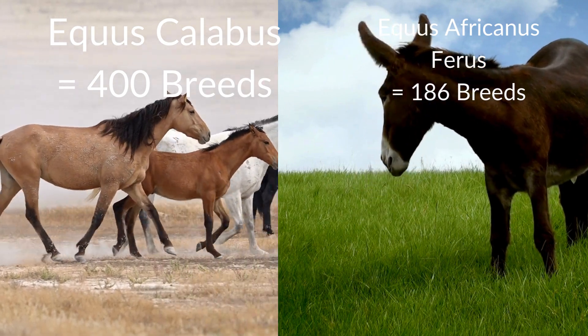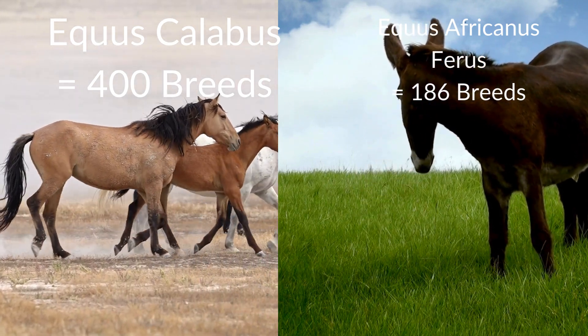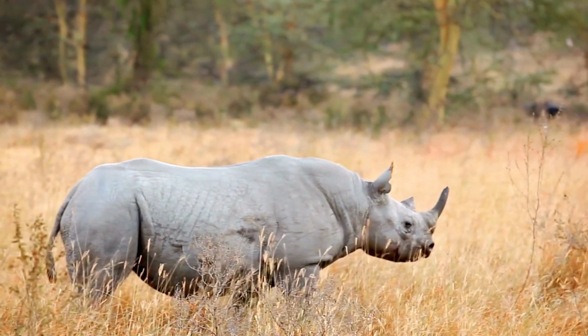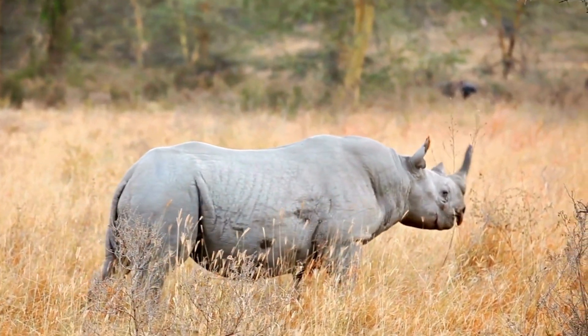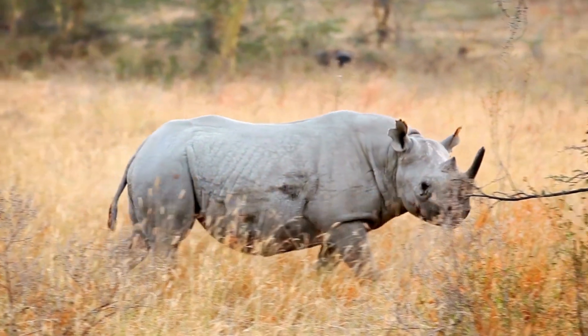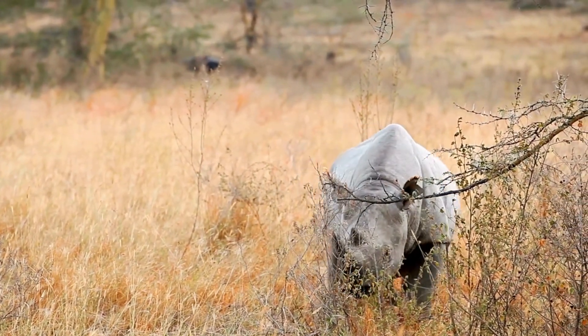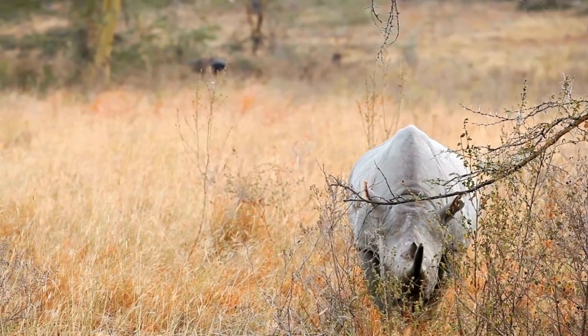Domestic donkeys comprise 186 different breeds. Throughout this new series focusing on perissodactyla evolution, we will be looking at every single family within this order, including every single living horse, tapir, and rhino.